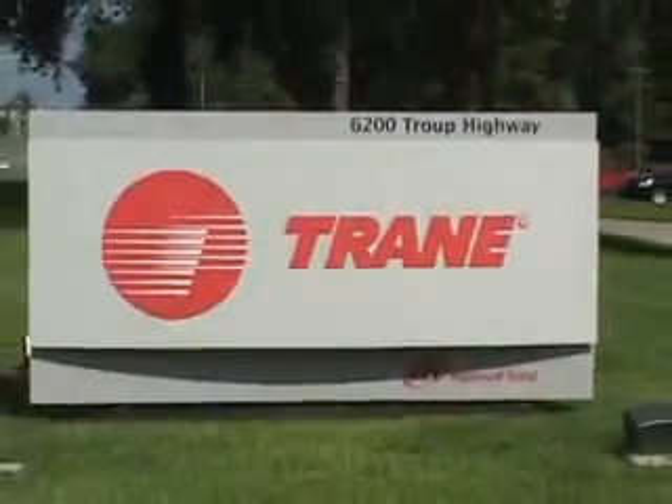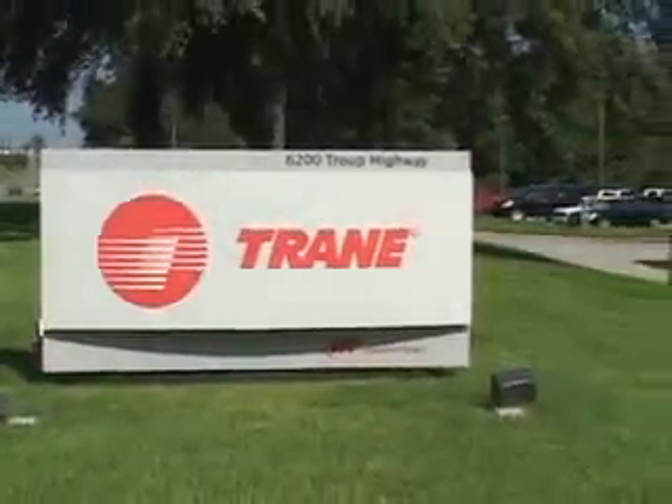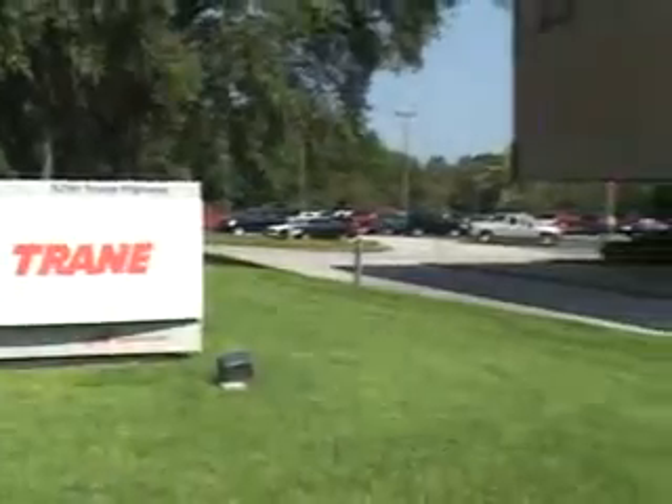Hello, welcome to Trane Residential Solutions in Tyler, Texas. We are proud of our facility and would like to take a brief moment to show you around.